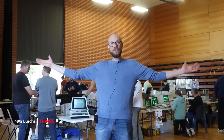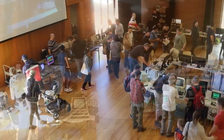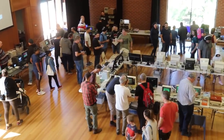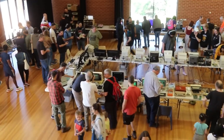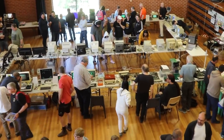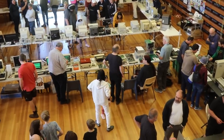G'day internet, welcome back to another video and to the Canberra Vintage Computer Expo. On the 22nd of April this year, myself and some mates decided to put on a show, because at the end of the day there's no point in all these computers sitting in our private collections and not letting anyone else see or play with them.